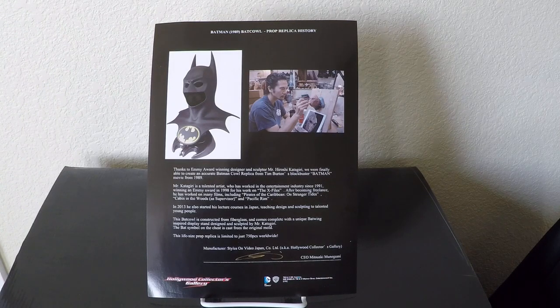This specific piece was sculpted by a well-known sculptor in the entertainment industry, Mr. Katigiri. He's been involved in several movie pieces like The X-Files, Pacific Rim, and Pirates of the Caribbean. He did the sculpt according to the certificate, but the actual insignia — the piece you see on the chest — is sculpted from the mold of the original Batman cowl from the movie.